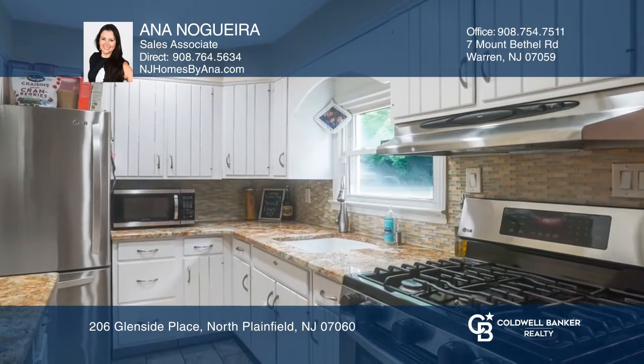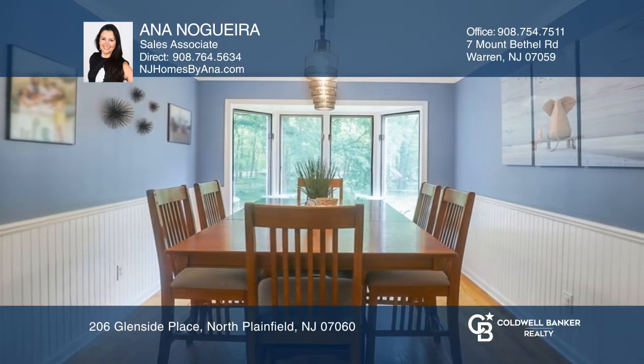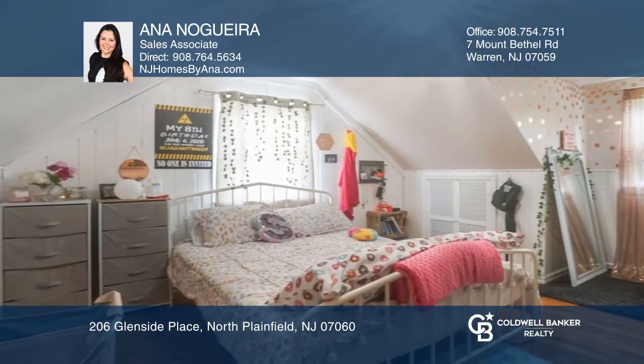Many updates including windows and vinyl siding, gutters and garage door, and hardwood floors in the dining room, and more.